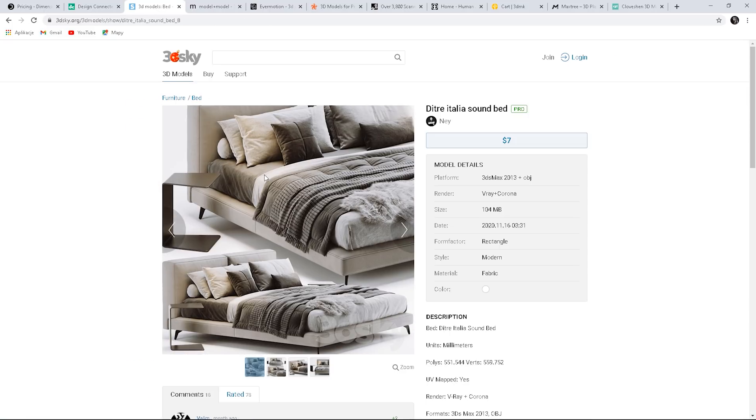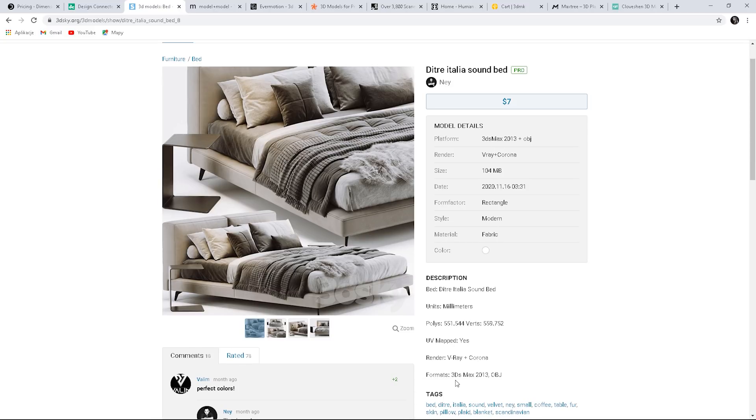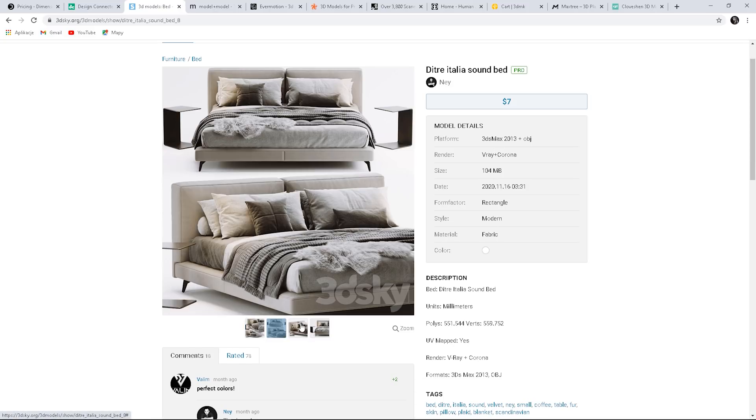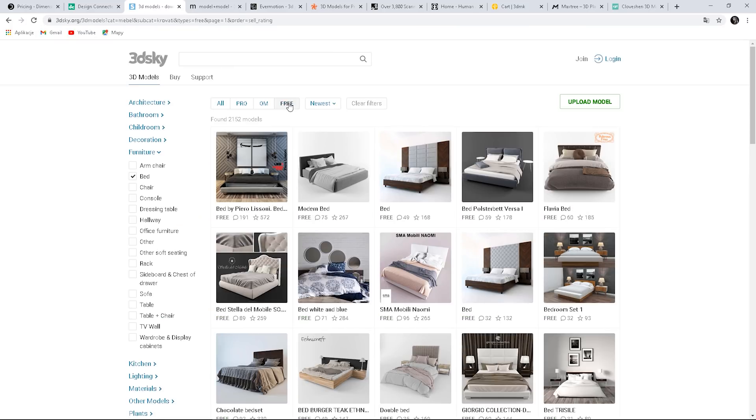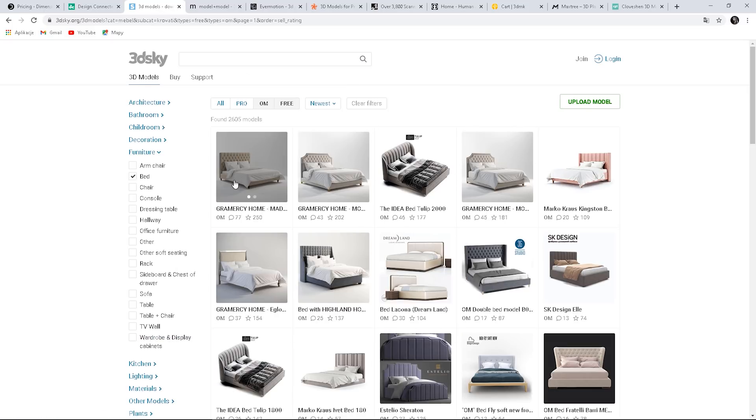Let's see this one. So we have different previews and all details listed here. Each Pro model is $7. You can see that the free models are not as good as Pro; however, sometimes you can find good enough free models. I like to use these websites because they have all kinds of models and the prices are quite low.